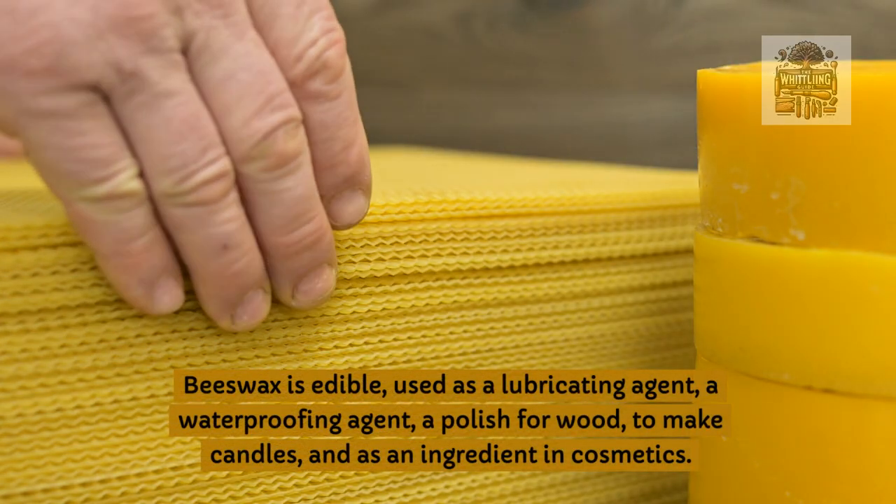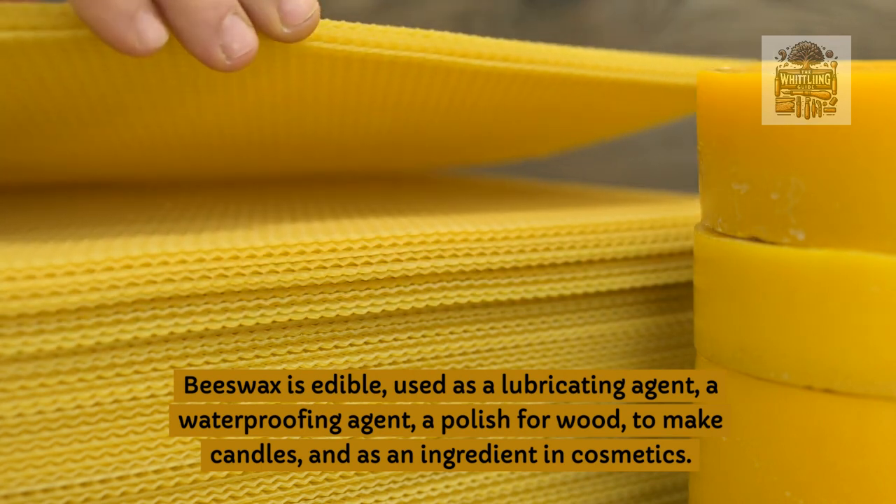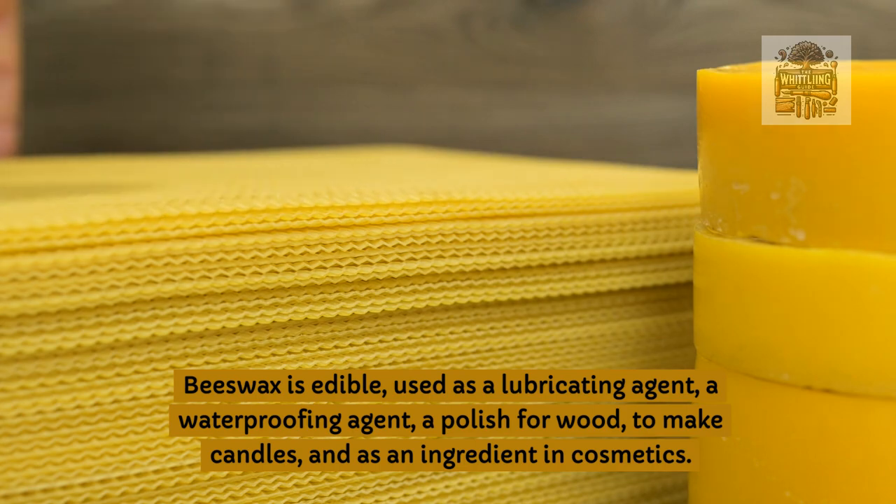Beeswax is edible, used as a lubricating agent, a waterproofing agent, a polish for wood, to make candles, and as an ingredient in cosmetics.